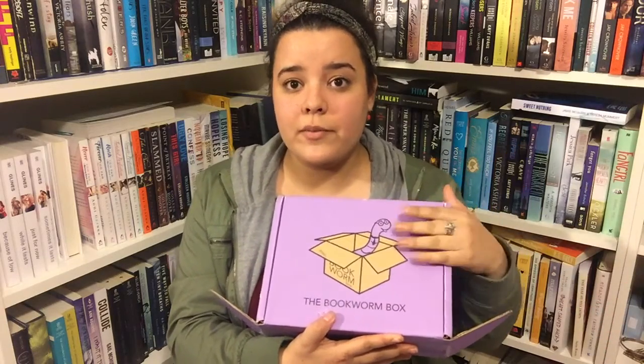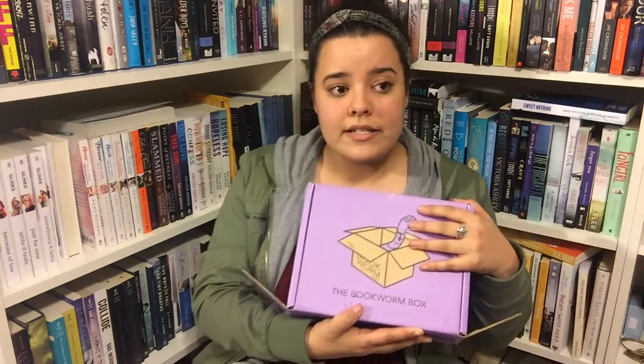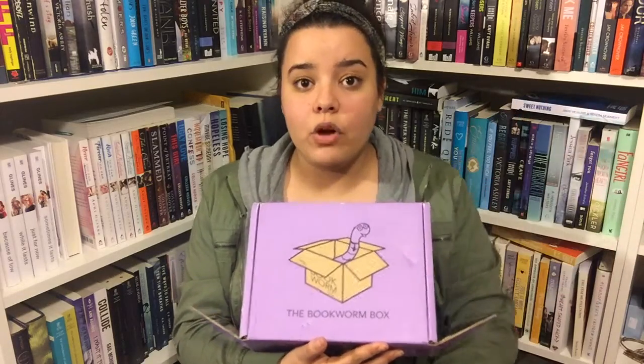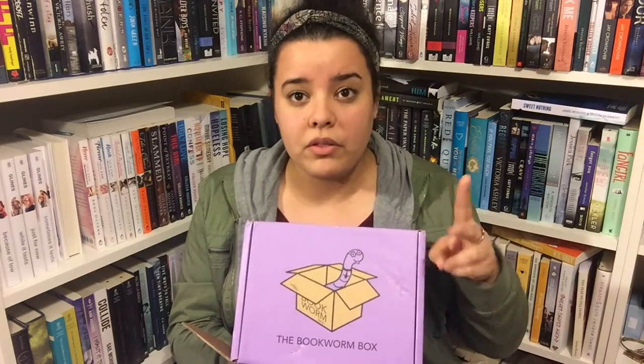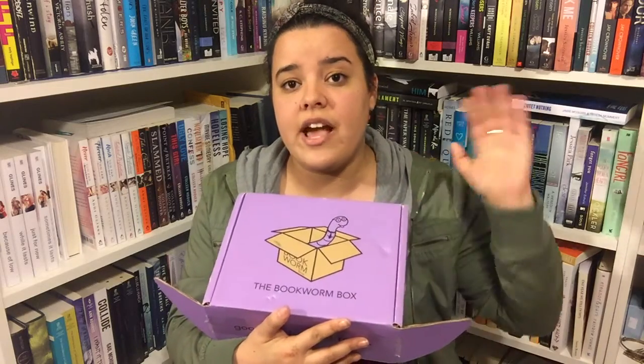I should give a little background about the Bookworm Box because I didn't do that in my last video and I had a few questions. The Bookworm Box is a subscription service started by Colleen Hoover. Every month you get two books and some book swag — it's a complete surprise — and all the money is donated to charity after overhead costs. There are no more spots open to subscribe right now, but they do open up a few spots every now and again. Definitely check out their Facebook — that's their main place for updates. They also have Twitter and Instagram.